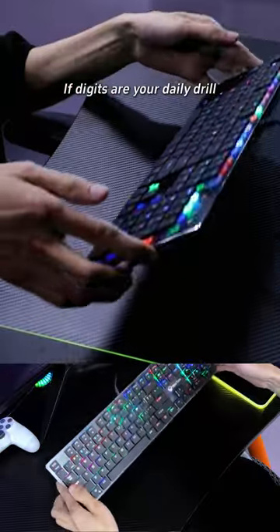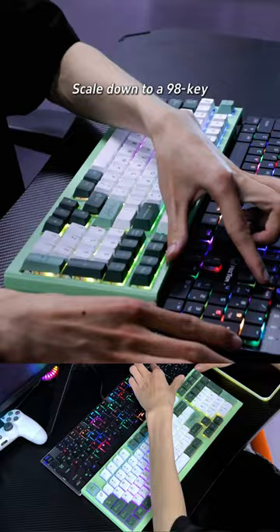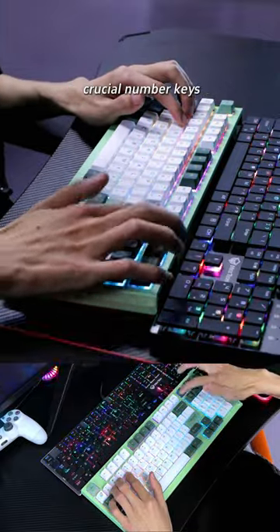Confused about choosing the right keyboard? Let's turn you into a pro in just 30 seconds. If digits are your daily drill, a full-size keyboard's your game. But feeling cramped? Scale down to a 98-key. Compact, yet keeps those crucial number keys.